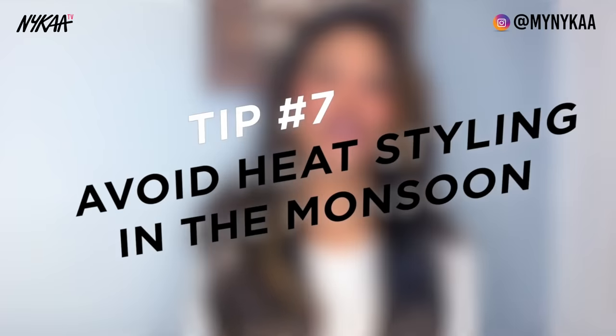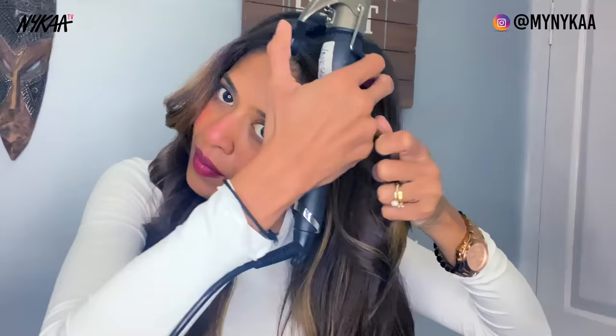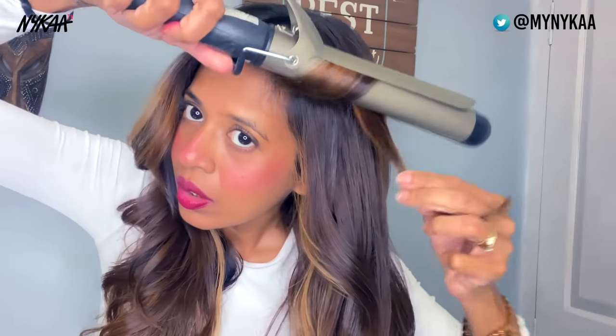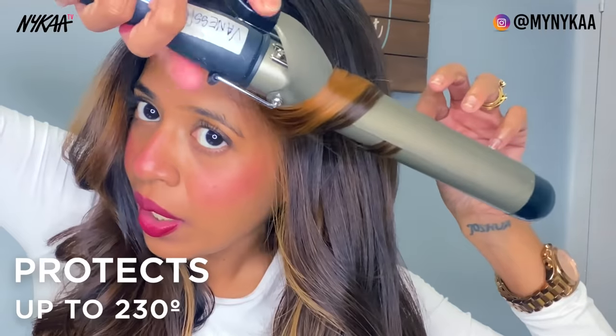I would highly advise against the use of any heated equipment in the monsoons. But should you have to use it, you better treat your hair before you heat your hair. Hot Shirt is the perfect prep to ready your hair for any kind of styling day, protecting the hair from the heat of the equipment. It can protect your hair up to 230 degrees Celsius. It also has an amazing fragrance leaving your hair smelling fresh.